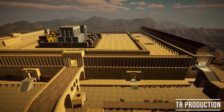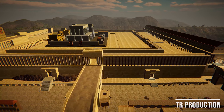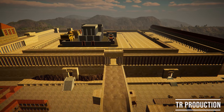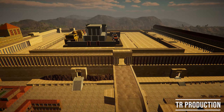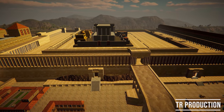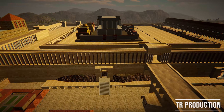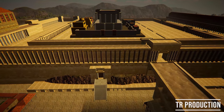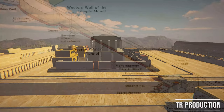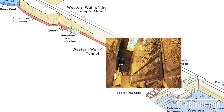The last western gate is Warren's Gate, which in Herod's time faced the Holy of Holies in the temple. This underground gate, now sealed, is located 40 meters north of Wilson's Arch. The entrance is at the bottom of the Temple Mount's ancient walls, at the depth that was street level during the Second Temple period. Because its opening faces the Holy of Holies and the foundation stone, it is considered the holiest gate. It was discovered in 1867 by Charles Warren and can be seen by taking the tunnel tour.